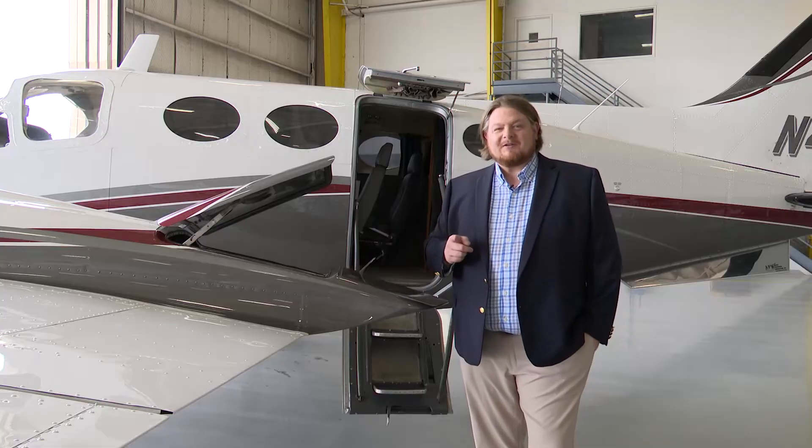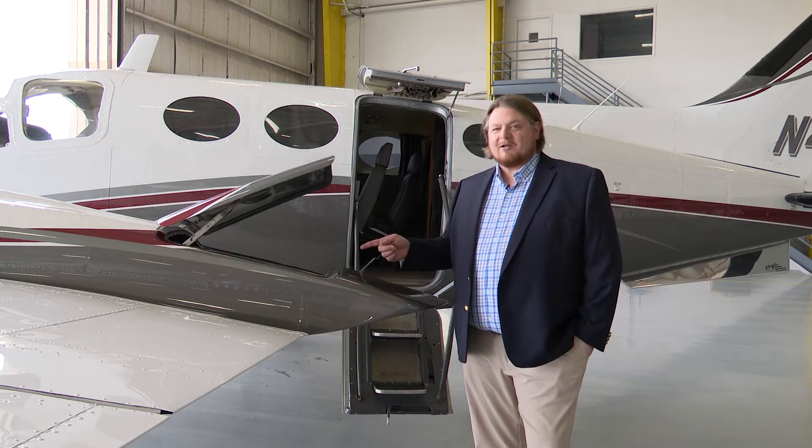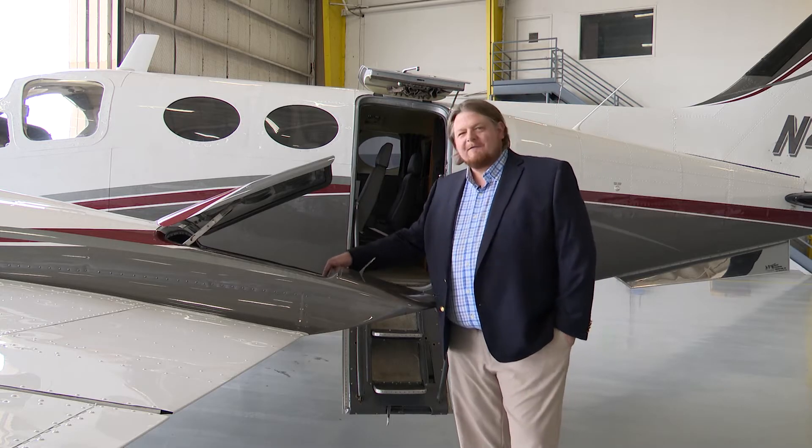One of my favorite features of this aircraft is the twin aft-cell baggage lockers. There's plenty of space in here for lots of baggage.